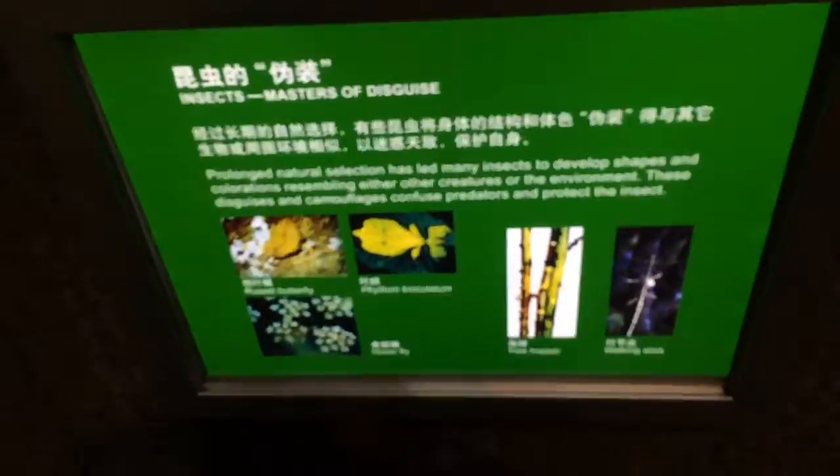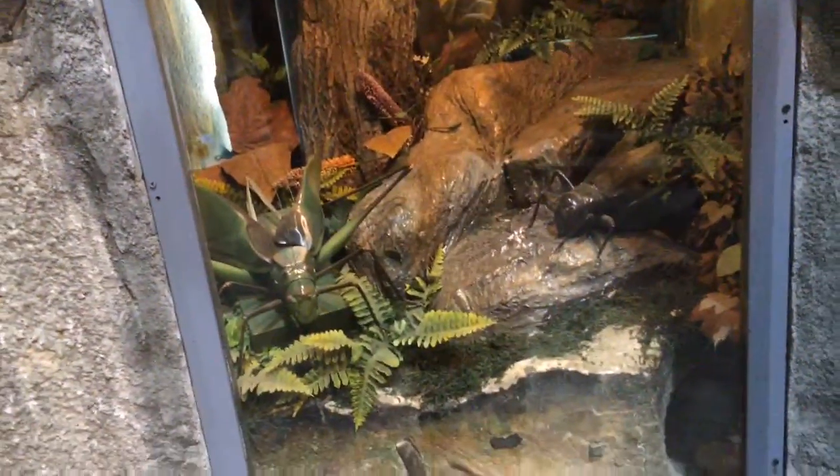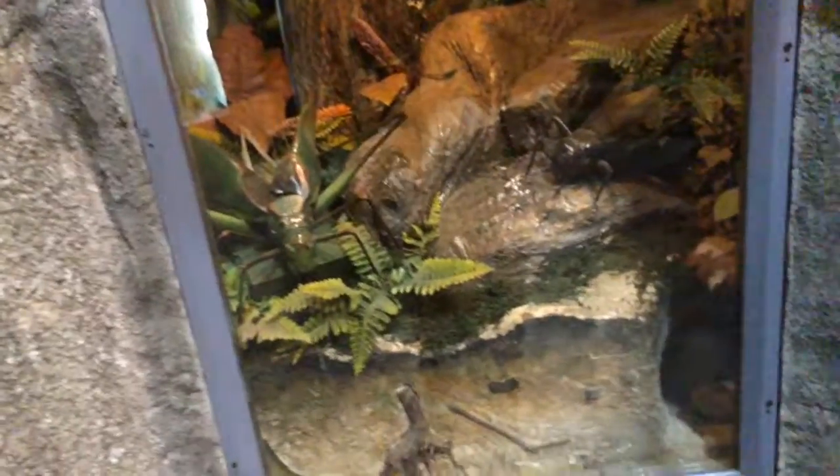Dead leaf butterfly, moth, wasps. Insects are masters of disguise. There are so many species of insects and their numbers are huge — you think they're dumb but a lot of them live in complex colonies.